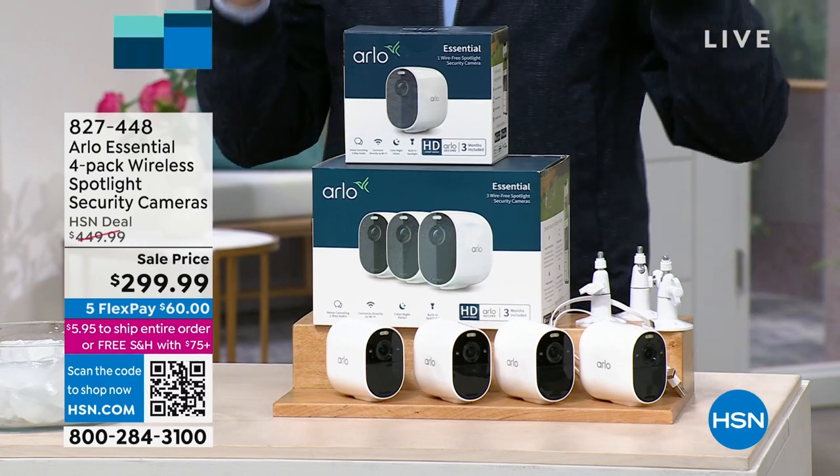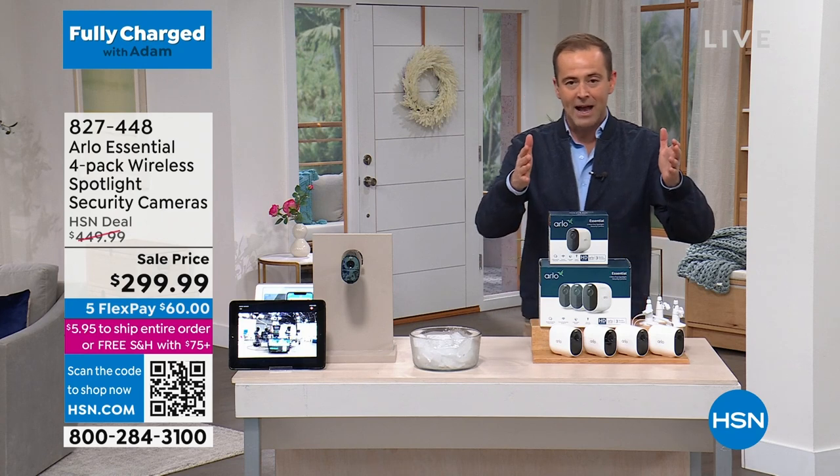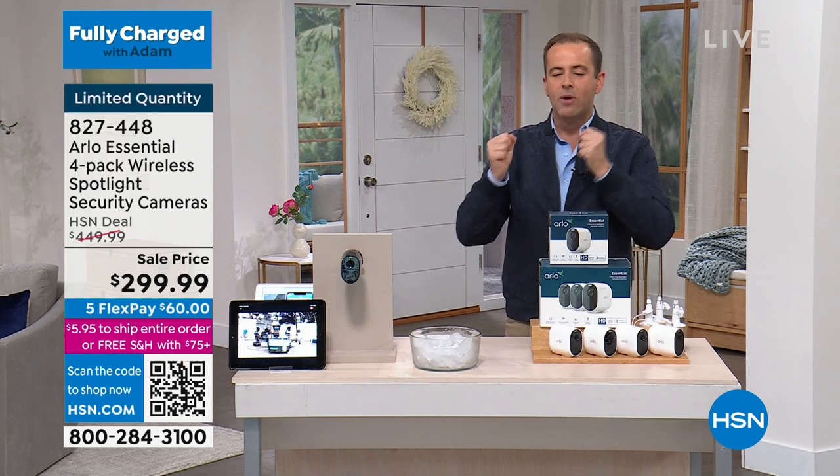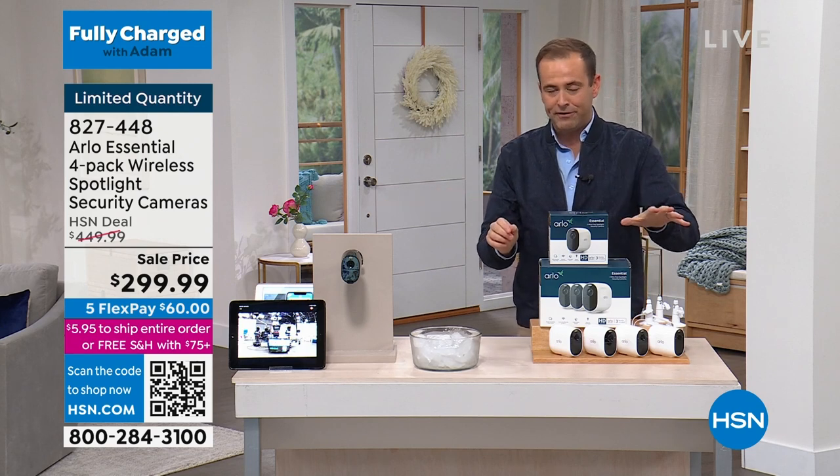So with that being said, I am over the moon to be able to offer this. I want to thank the team from Arlo for doing it. We have white available or black available, and we are limited quantity. There's 150 left in black and about 350 in white.